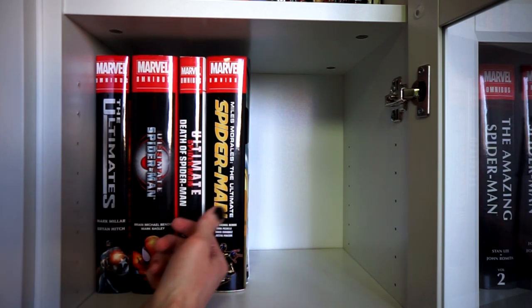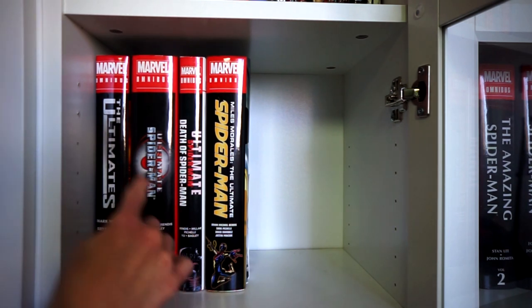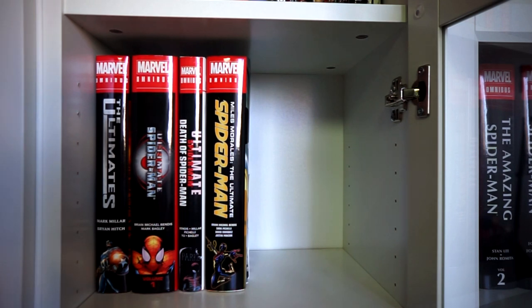I like The Ultimates for what it is. Then we have Ultimate Spider-Man Volume 1, which I'm actually going to replace with the new reprinted volume since the paper stock used originally was much thicker. I bought Volume 1 and pre-ordered Volume 2 to vote with my wallet for more omnibus volumes of Ultimate Spider-Man, so we can get the whole thing collected in this format.